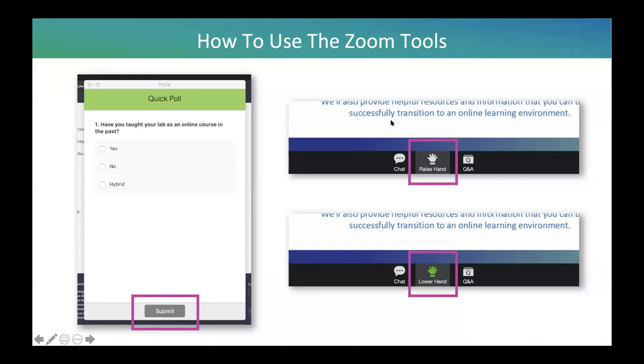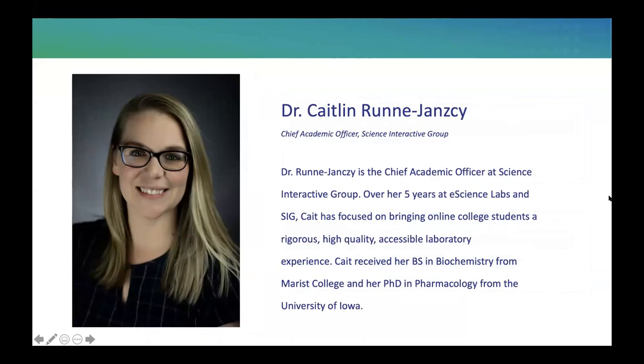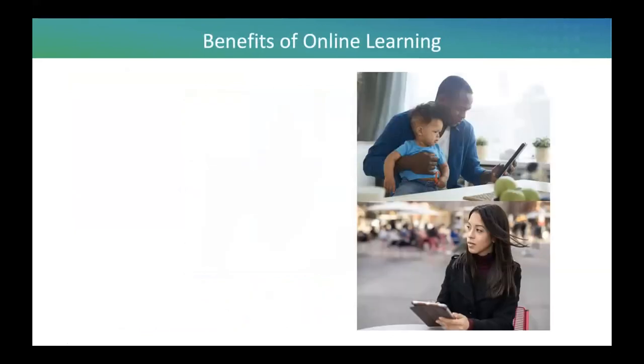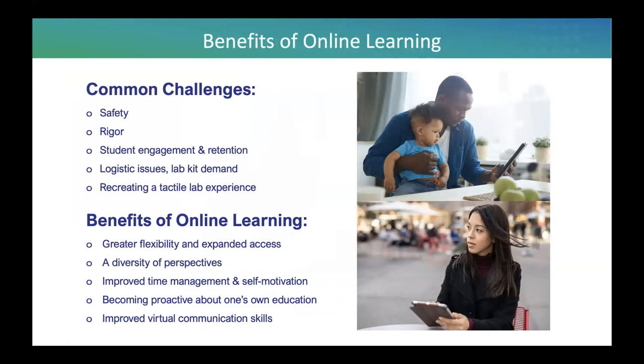While there are many concerns, there are also a number of benefits for students taking a lab course online. For the professor, it offers a lot of flexibility and expands access to students who maybe wouldn't typically take a lab course due to time constraints or not feeling confident in a lab setting. It also offers a diversity of perspectives, as non-traditional students tend to take online courses. For students, it can improve time management, self-motivation, and proactiveness about their education, as well as virtual communication skills between students and faculty.